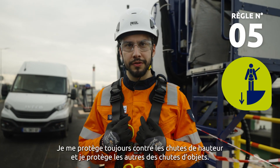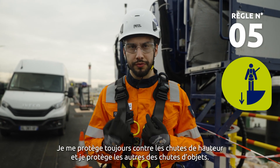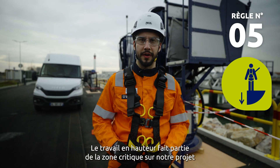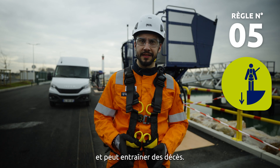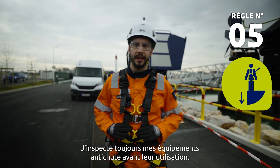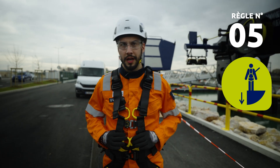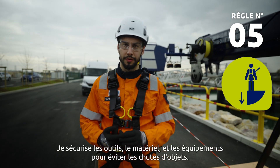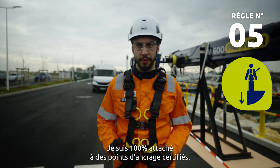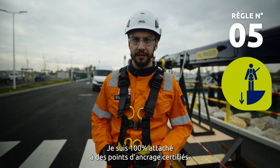Protect yourself from falls at height and protect others from dropped objects. Working at height is a critical area on our project and can lead to fatalities. I always inspect my fall protection equipment before use. I secure tools, materials, and equipment to prevent dropped objects. I am 100% tied off to a certified anchor point.